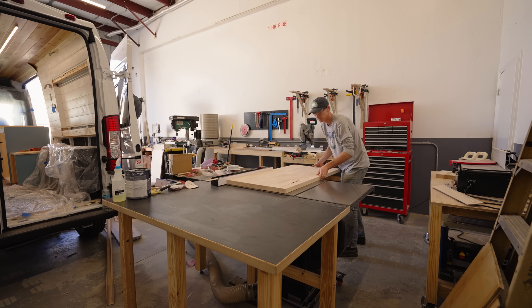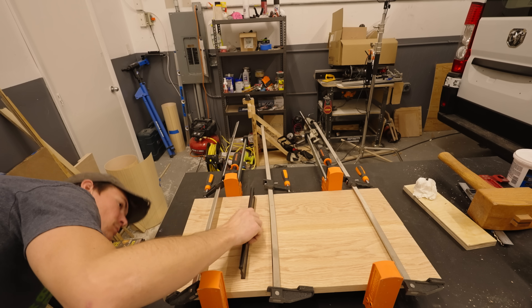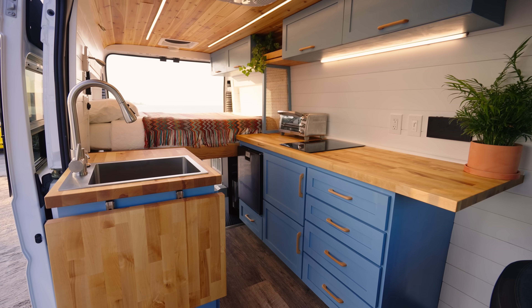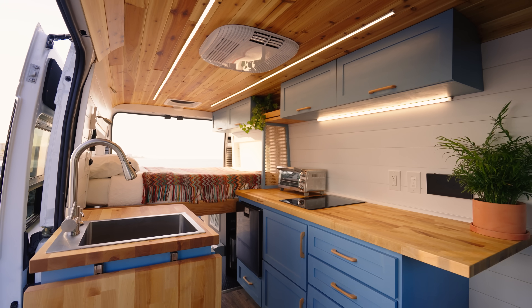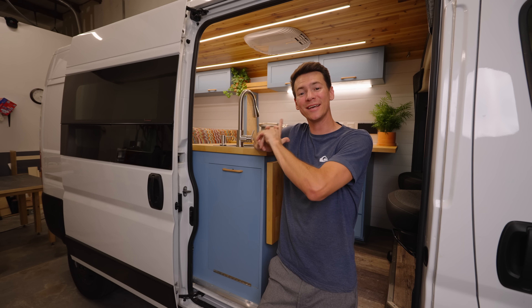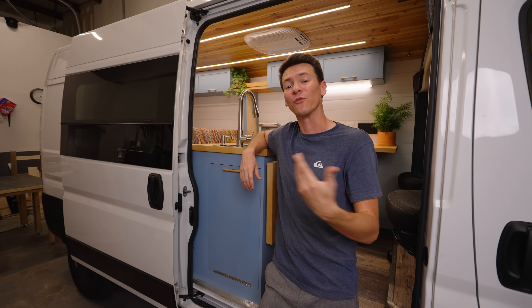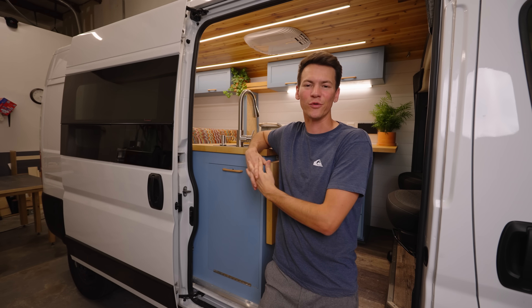This is the first van in our signature Florida Coastal Series. Each consecutive build will be unique and named after a beach here in Florida that its design is inspired by. This van is named after Sanibel Island, right off the coast of Fort Myers here in southwest Florida. At the time of posting this video, Sanibel is going to be up for sale, so if you're interested in purchasing this van or future builds by us at Kokomo Vans, head down to the description for more information.